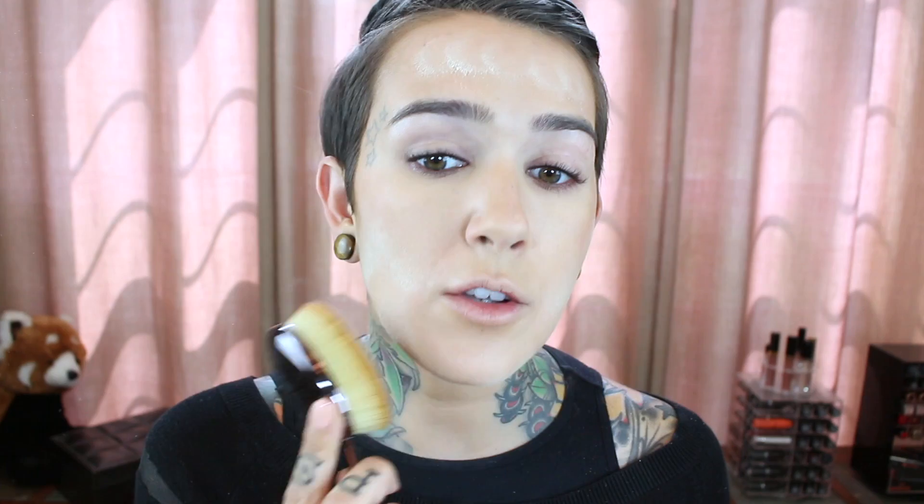Now I'm taking the Oval 10 with Born This Way powder — I was going to cheat and use a pressed powder but I'm going to try a loose powder and see what happens. I honestly thought this was going to be terrible, and it's not. Wow — this actually looks really good. Kind of impressed right now.